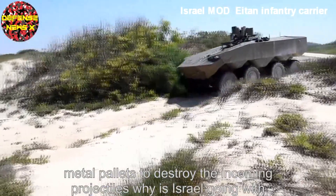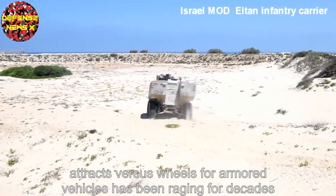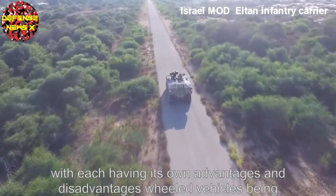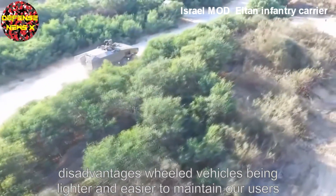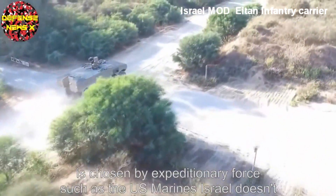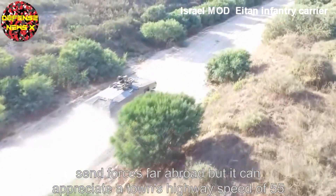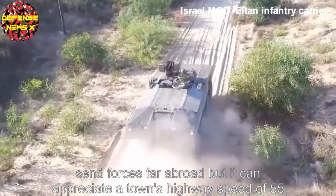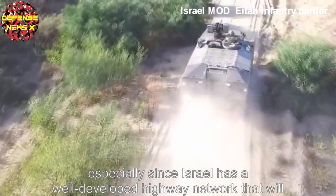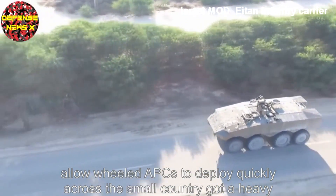Why is Israel going with wheeled instead of tracks? The debate over tracks versus wheels for armoured vehicles has been raging for decades, with each having its own advantages and disadvantages. Wheeled vehicles, being lighter and easier to maintain, are usually chosen by expeditionary forces such as the US Marines. Israel doesn't send forces far abroad, but it can appreciate the 8-on's highway speed of 55 miles an hour, especially since Israel has a well-developed highway network that will allow wheeled APCs to deploy quickly across the small country.